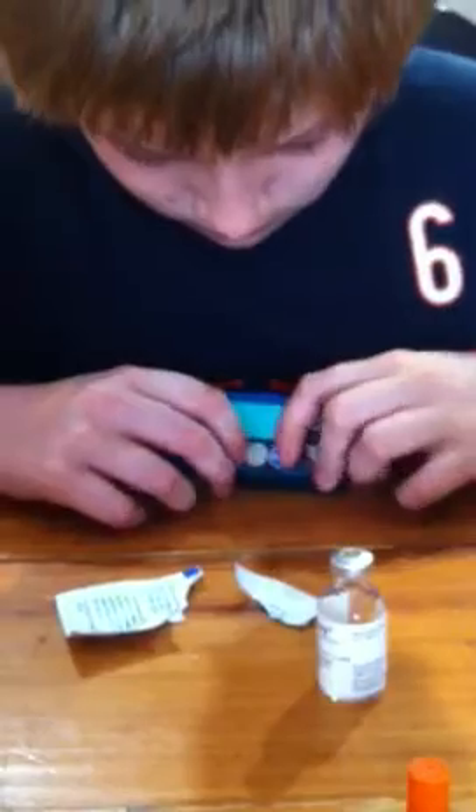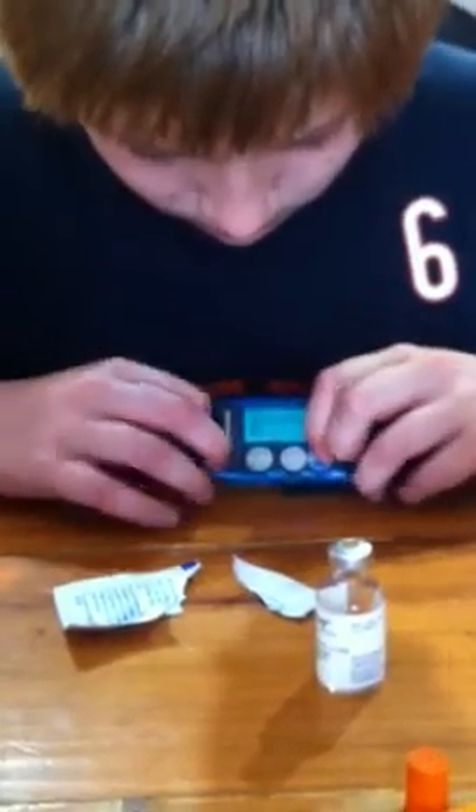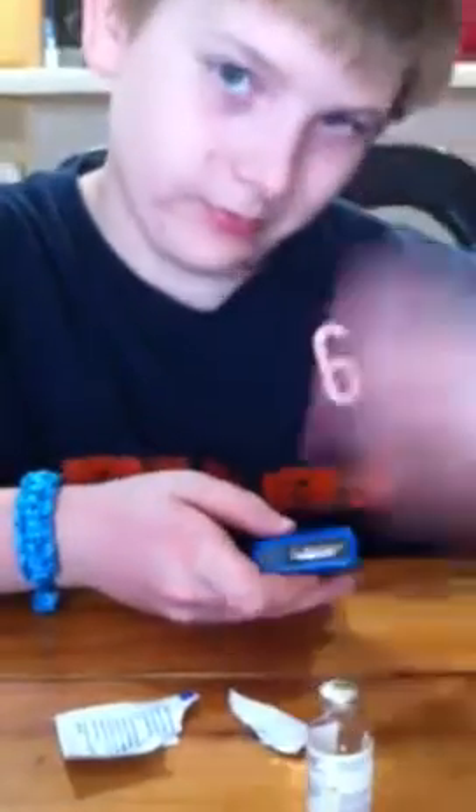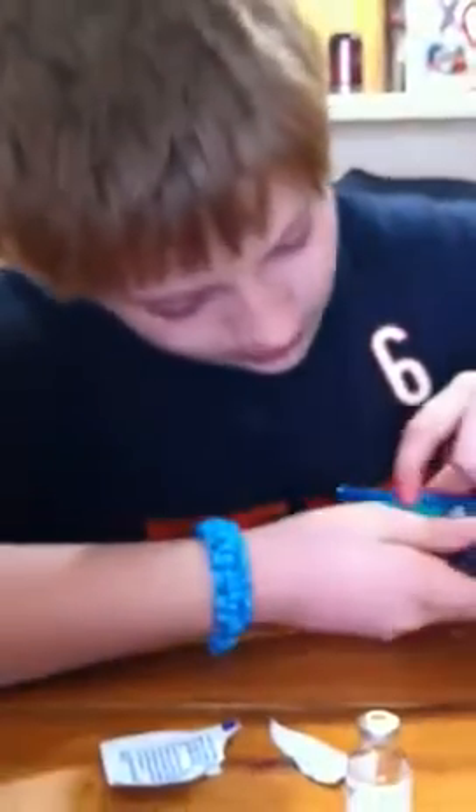He enters 359 and pushes ACT. It tells us his blood sugar is high — which we knew — and says to check for ketones, which we're not going to do. Next it asks how many carbs he's eating; we're putting in zero because he's not eating any carbs. Up at the top it says how much it wants to give: 7.6 units. We're going to round that down to 7.5.